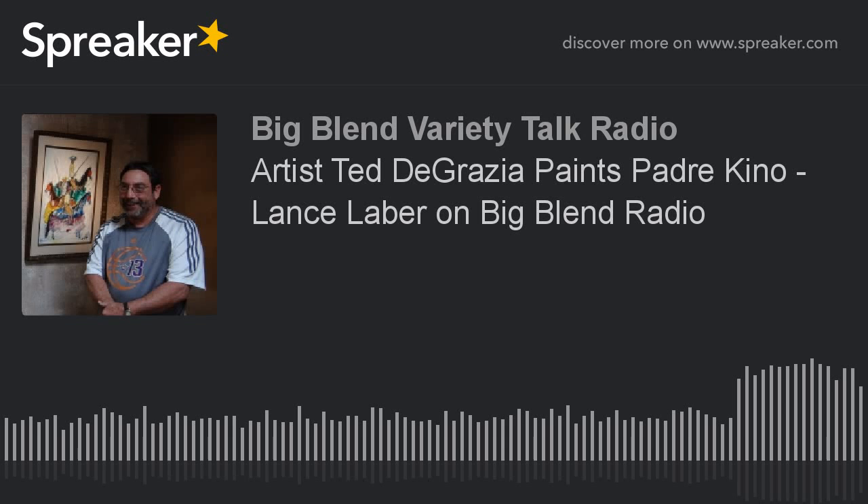DeGrazia Gallery in the Sun is a 10-acre National Historic Landmark nestled in the foothills of the beautiful Santa Catalina Mountains in Tucson, Arizona. It opened in 1965 and is home to over 15,000 originals of Ted DeGrazia's art pieces, including oil paintings, watercolors, ceramics, sculptures, and all kinds of things — even a tortilla with a painting on it. There are six permanent collections on display and many rotate throughout the year, so it's always good to watch the website. You can go to DeGrazia.org.